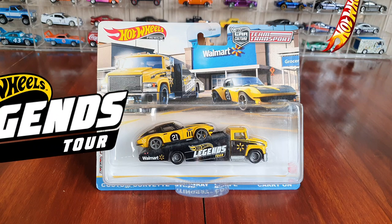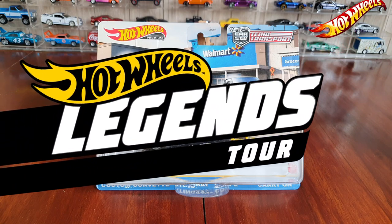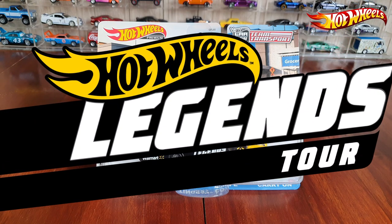Hello everyone and welcome to Think Diecast. In today's video I'll be showcasing the Hot Wheels 2021 Legends Tour Walmart exclusive team transport.